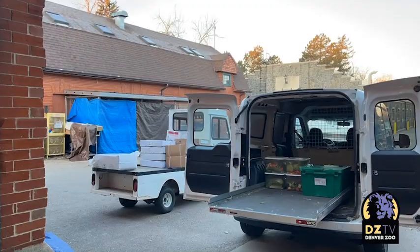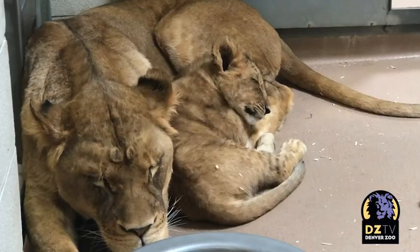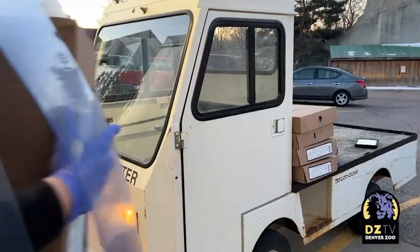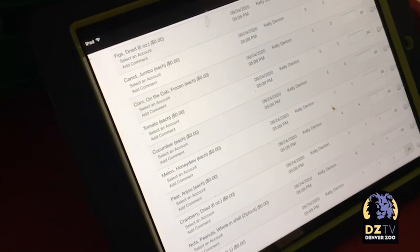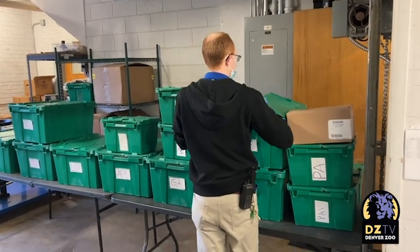But feeding a family of 3,000 is a lot of work. Nutrition Center Manager Kristen Crowell oversees a small but mighty team of four nutrition specialists who do most of their work before the animals are even awake. The nutrition team starts bright and early at 6 a.m. They come in, check email real quick, then get on the floor and start pulling orders. We use a software that keepers are able to actually order what they need for each day, and we review that order and pull everything and put them into green totes ready for delivery.